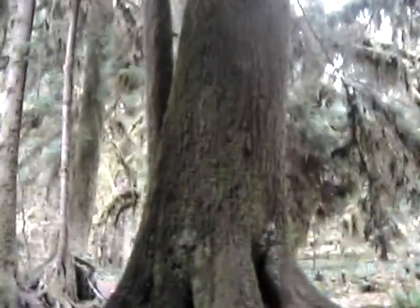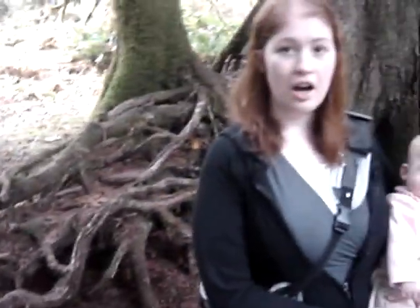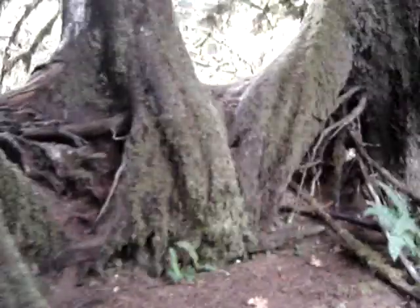You see all these hemlock trees here? They're all right here in a row because there was an old log that went right along here that helped the seedlings to spawn, which is why they have all these roots that went down from the top of the trunk as it grew on top of the log.